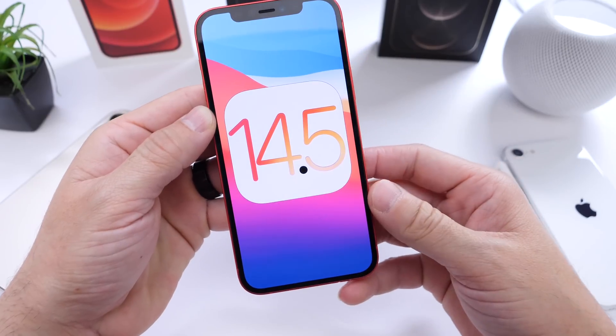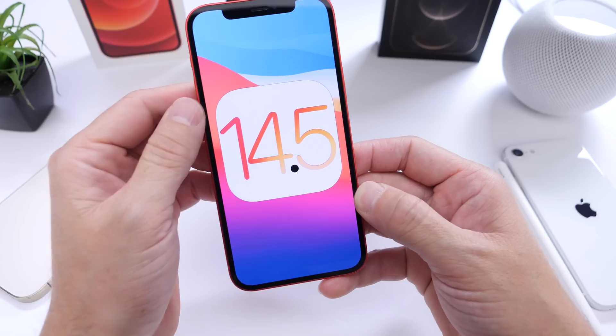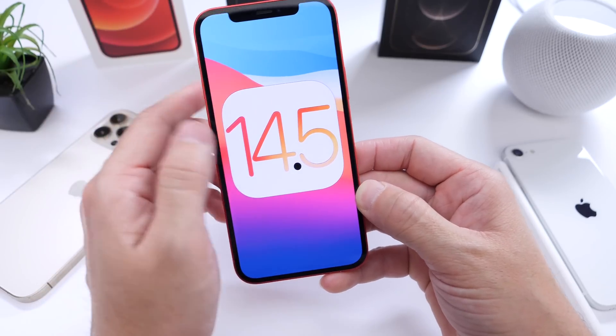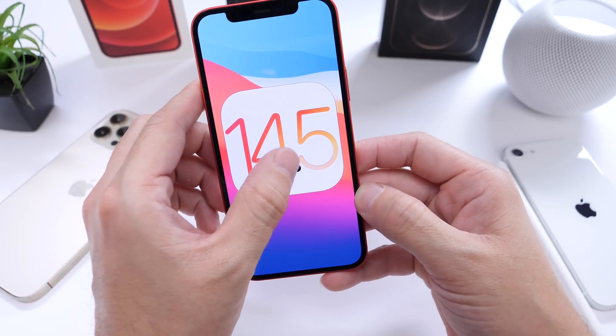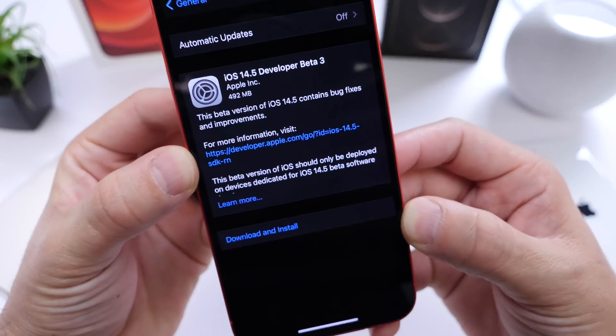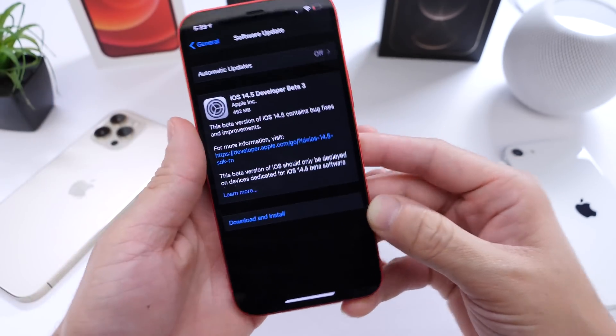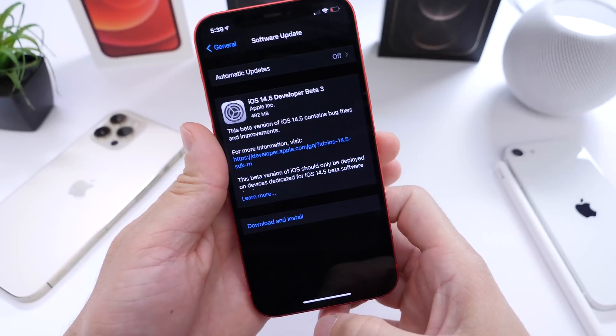Today's update came in a little later than usual. It usually comes around 2 o'clock p.m. Eastern Standard Time, but this one was released around 4 o'clock. As I mentioned on one of my tweets, it would be released today — and here it is. 14.5 beta 3, approximately 500 megabytes, give or take depending on which device you're updating and the software you're updating from.